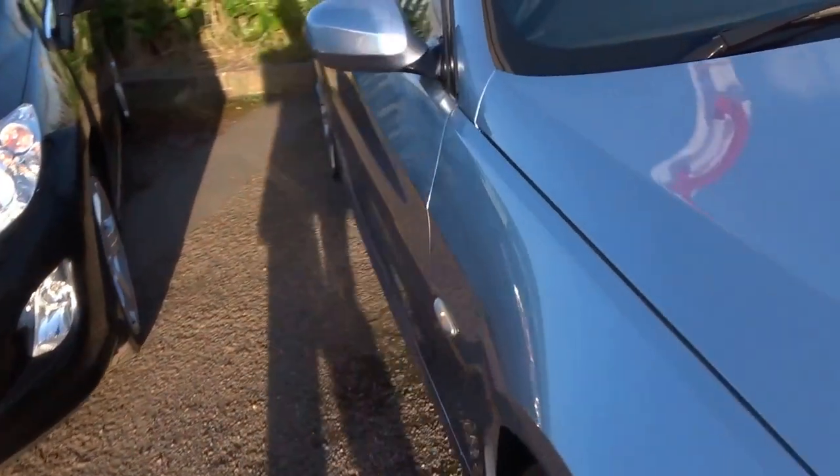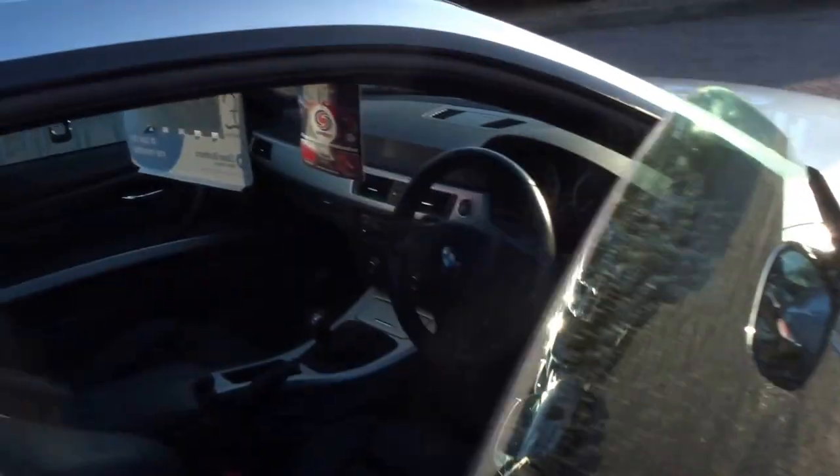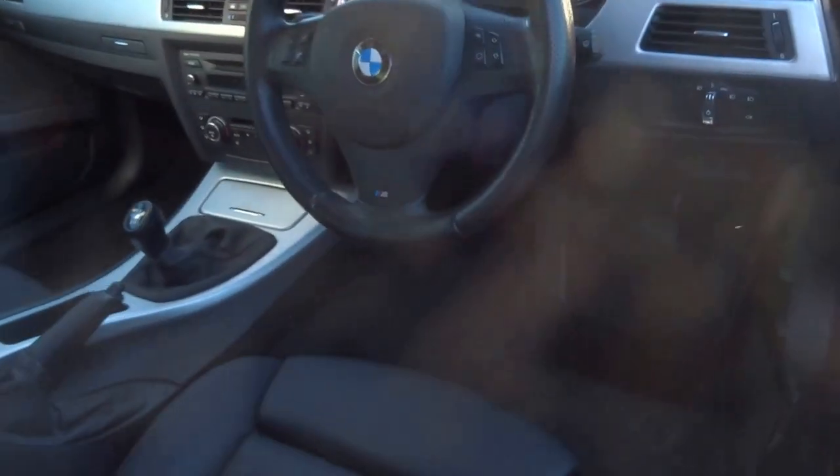The car comes with two keys and it's a one-owner car from new. It's got an MOT until February 2017, and with all of our vehicles you will get 12 months' AA breakdown cover.